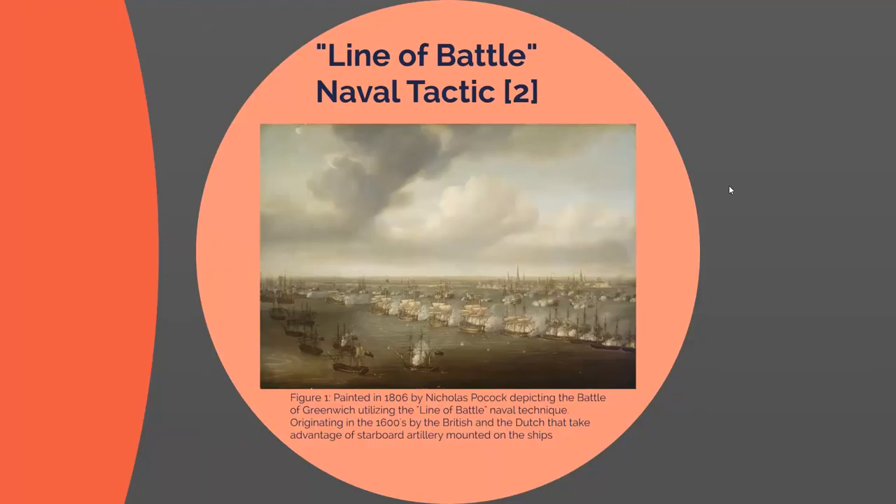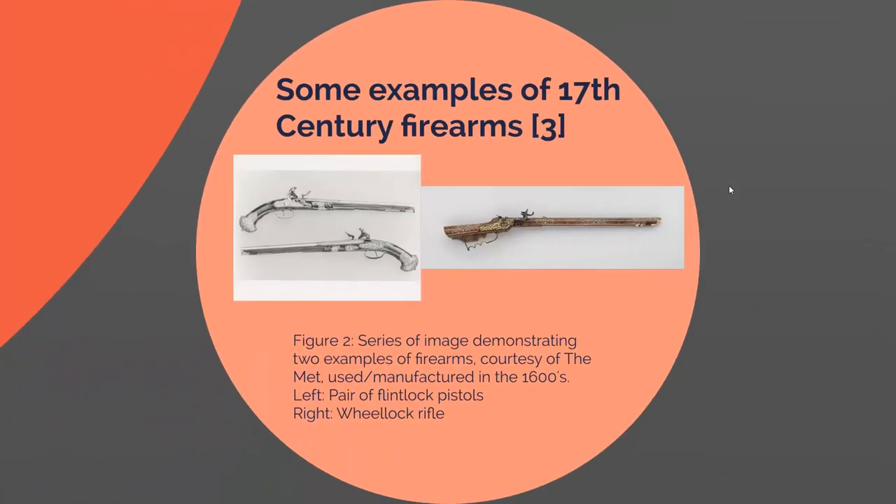Many armies took advantage of this. Here are some examples of firearms during the 17th century. On the left you can see a pair of flintlock pistols, and on the right a wheel lock rifle. Both use the same concept of a large hammer that you manually pull back to strike a charge of gunpowder, which shoots out a small metal projectile, typically lead or steel. The inside of the barrel is rifled so the ball travels in a straight line, but the range is not very good.